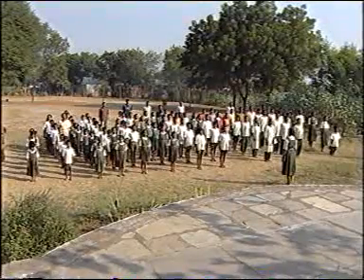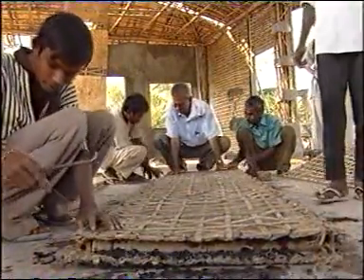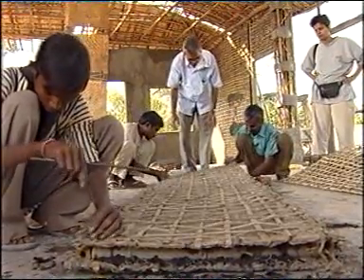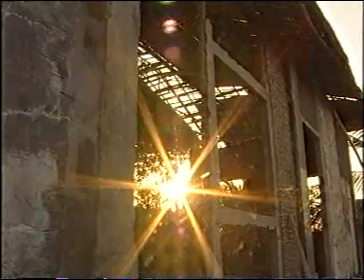Dr. Sudhakar continues his quest to create the perfect model that is not only sustainable but also provides durable, low-cost houses for rural communities. The RCC technology is more than 100 years old — the processes are well understood, well practiced, and the skills are well developed. The bamboo technology is just emerging.